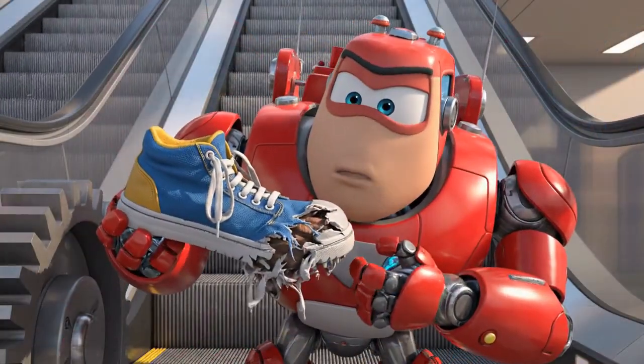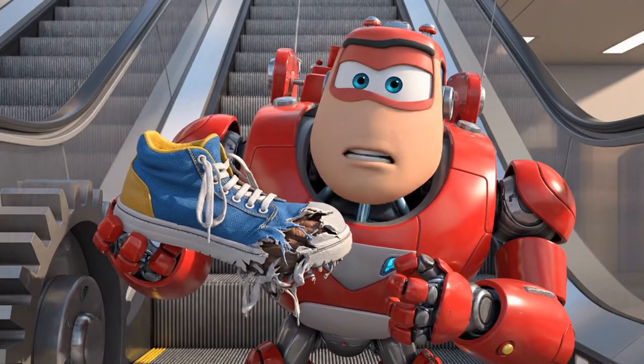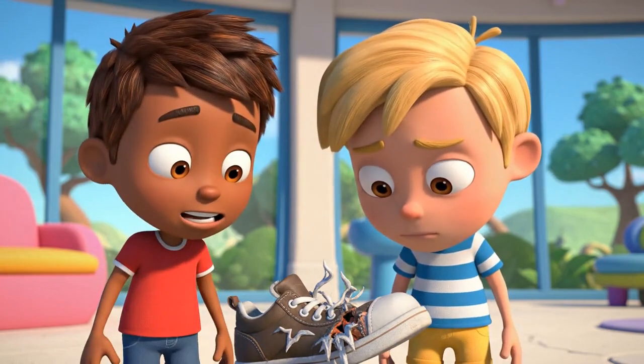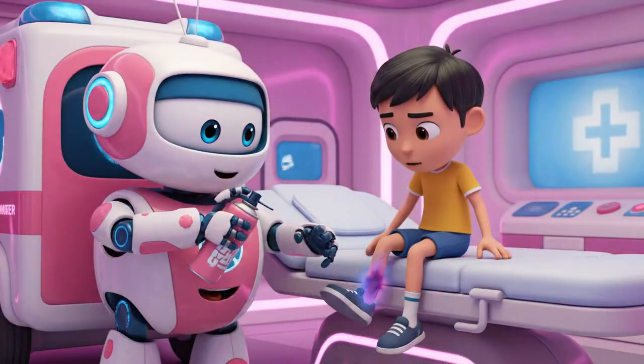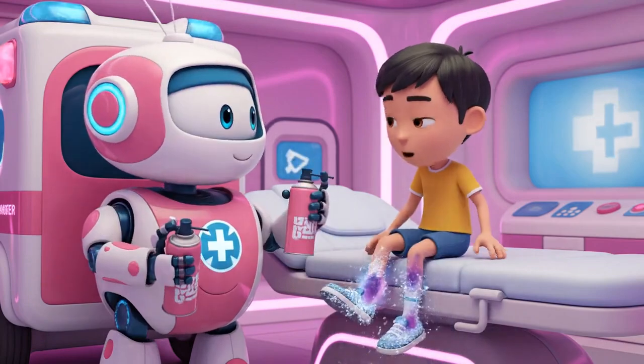Look at this shoe! This is how powerful the escalator is — imagine if your foot was still inside! Whoa, it shredded it! I'm sorry. That could have been my toes! You have a small bruise, but you're very lucky — no broken bones!